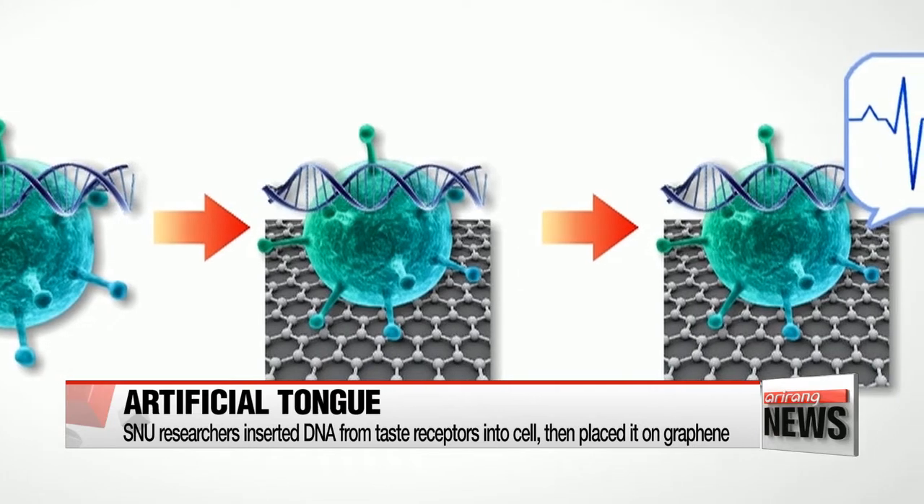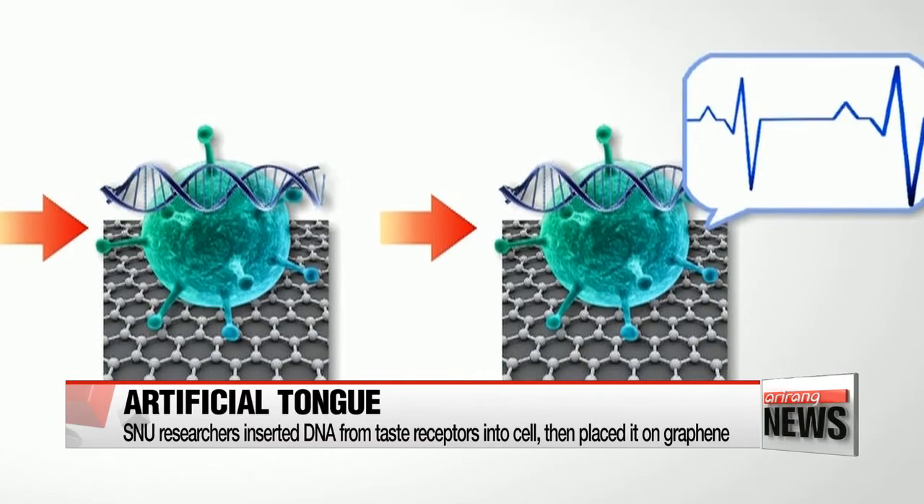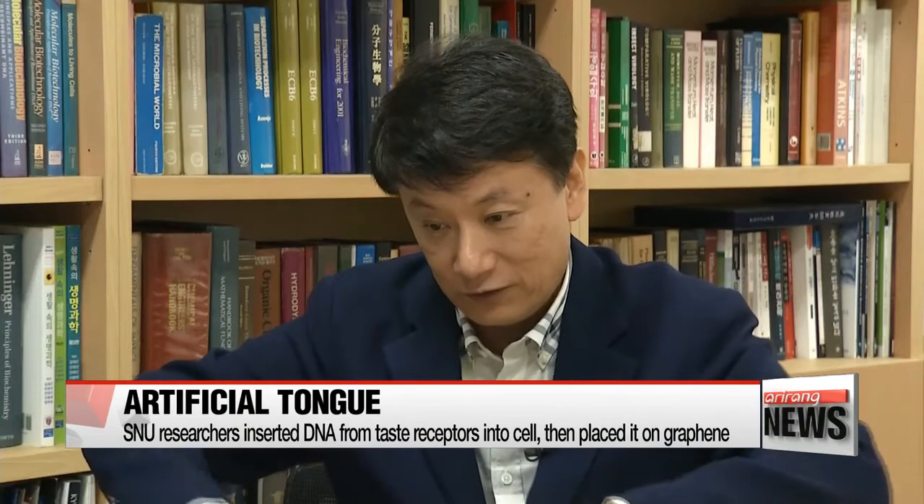The graphene can sense changes in the current and produce an electric signal which shows that a taste has been received. As one researcher explains: "Graphene already has a current flowing, and by calculating the change in current, we know that a certain flavor has been received."